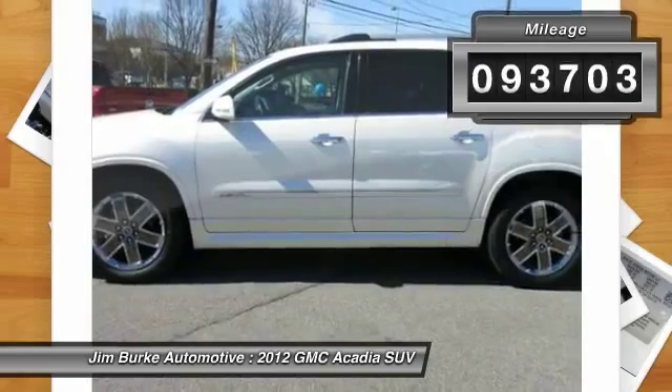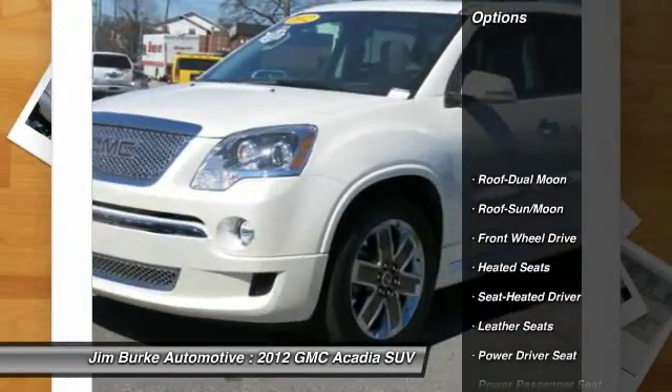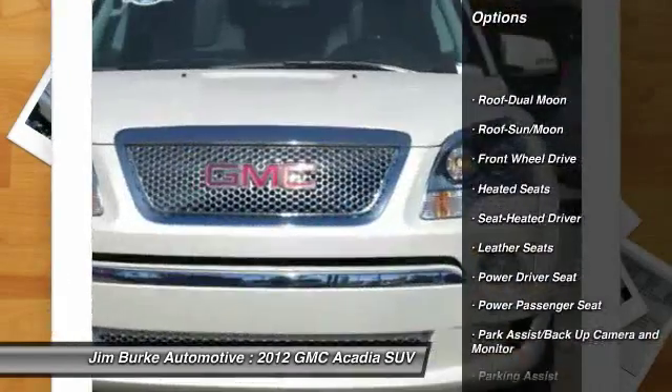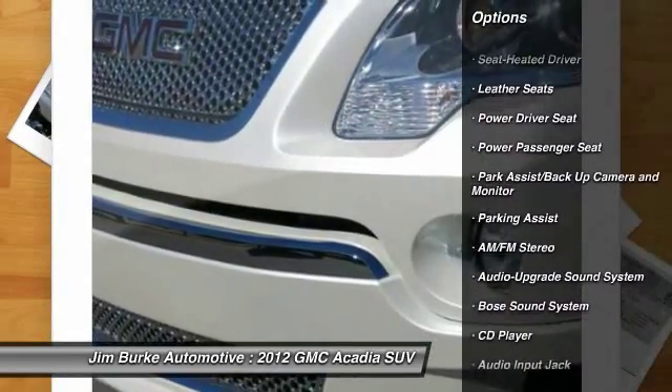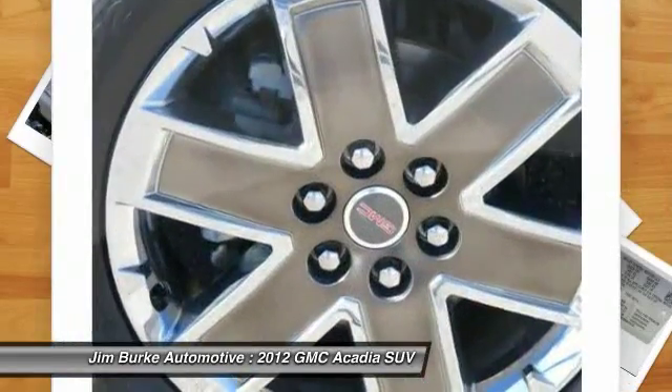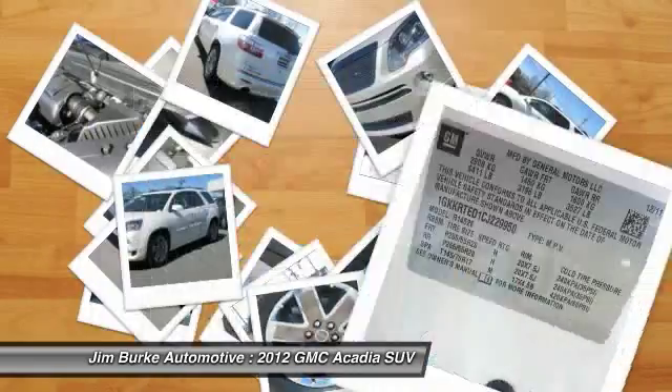Here are some of this vehicle's great options: quad seating, heated seats, Bose sound system, power passenger seat, third row seat, traction control, anti-lock braking system, moonroof, power steering, and front air conditioning.